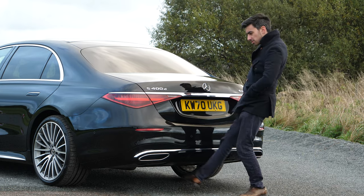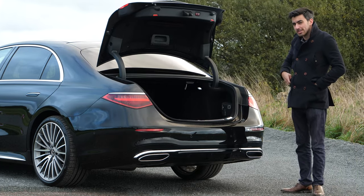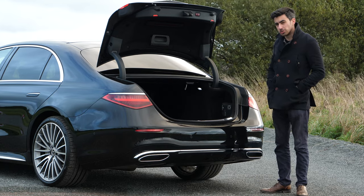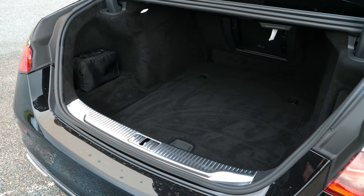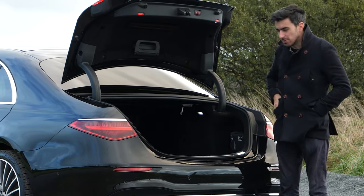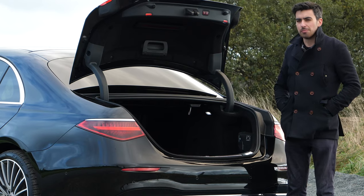The S-Class is all about minimum effort. You get an electrically operated boot release as standard, as well as gesture control — I can swing my leg under it and it opens up, which genuinely works about two out of three times. The long wheelbase car has 500 litres of storage, shrinking by about 10 litres on the short wheelbase, which is bigger than the 7 Series and A8. Being a saloon the opening isn't the biggest, so no washing machines or fridges, but it's really deep — perfect for business people's suitcases and briefcases.